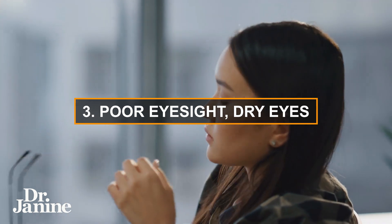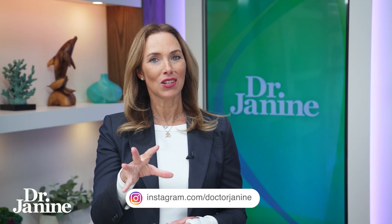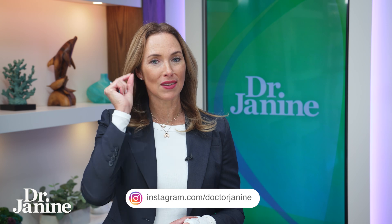Number three on my list is poor eyesight and dryness of the eyes, and even things like computer eye syndrome. So you're on your screens a lot, which a lot of us are during the day. Knowing that DHA has the highest concentration in the tract between the eyes and the brain becomes very important for our good vision and keeping our eyes moisturized.